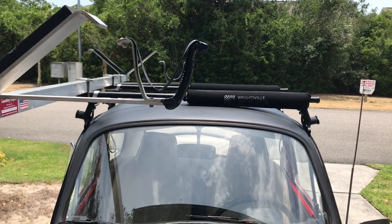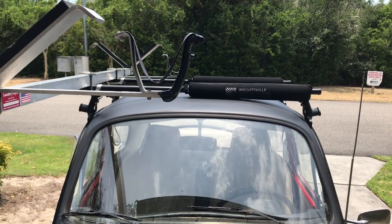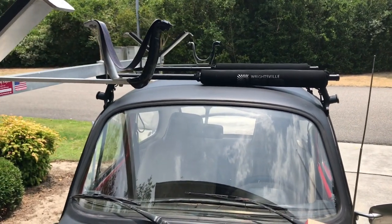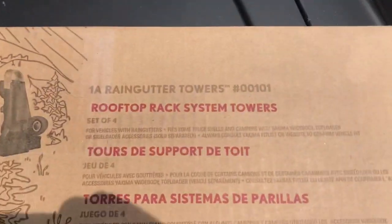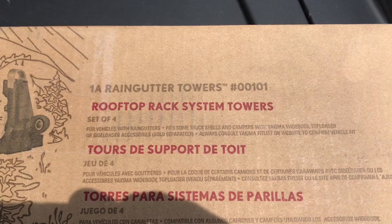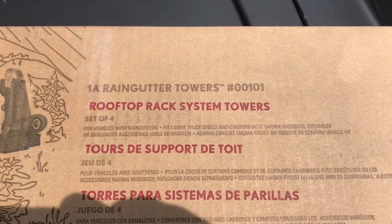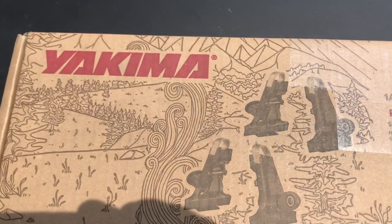I'm going to tell you about the Yakima 1A tower that I am using for the Volkswagen Bug — I lovingly call this car my paddle bug. These are Yakima 1A rain gutter towers, item number 00101 by Yakima.